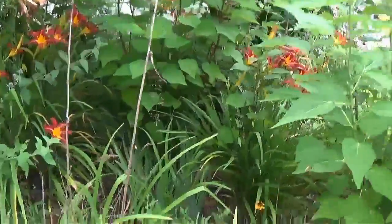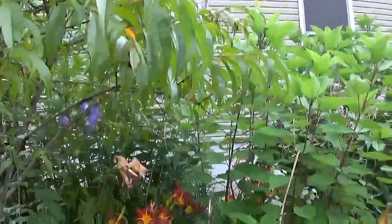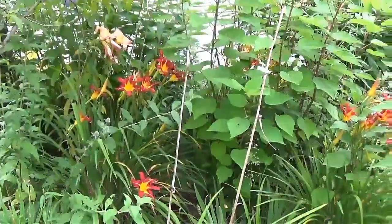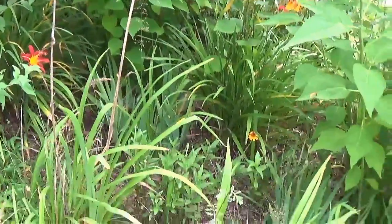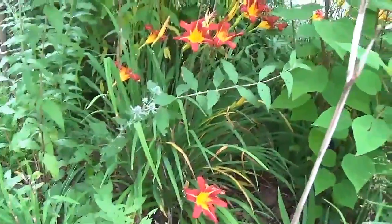This garden is seriously looking like an overgrown jungle. I've got to build some new flower beds because I just shove everything into this flower bed and there really isn't enough room to be doing that.